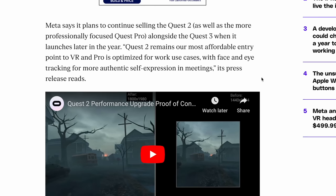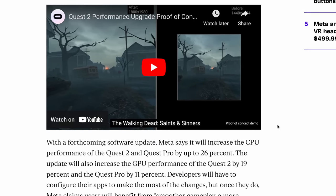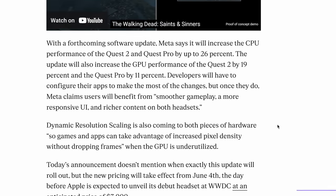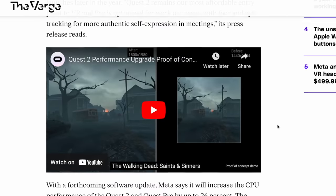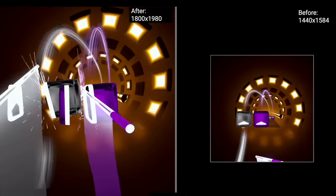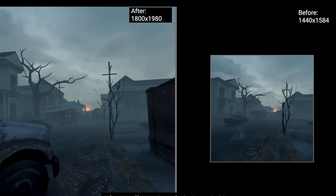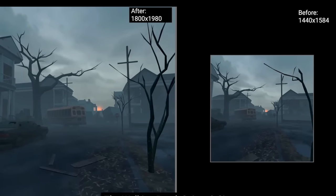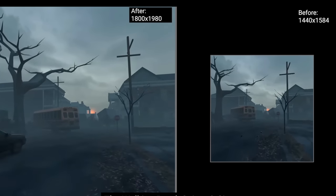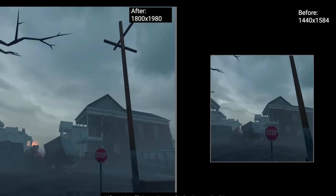In the next big update for the Quest 2 as well as the Quest Pro, we are expected to receive a massive increase in performance in both GPU and CPU. Both the Quest 2 and Quest Pro will see up to a 26% CPU performance increase, with a 19% GPU speed increase for the Quest 2 and 11% for the Quest Pro. Games and apps can take advantage of this increased pixel density without dropping frames, resulting in smoother gameplay, a more responsive UI, and richer contrast in both headsets.